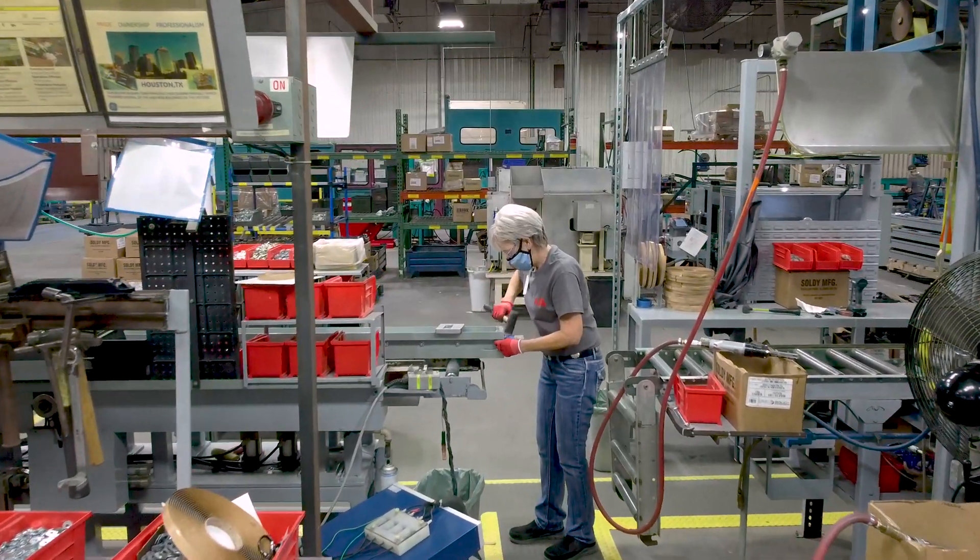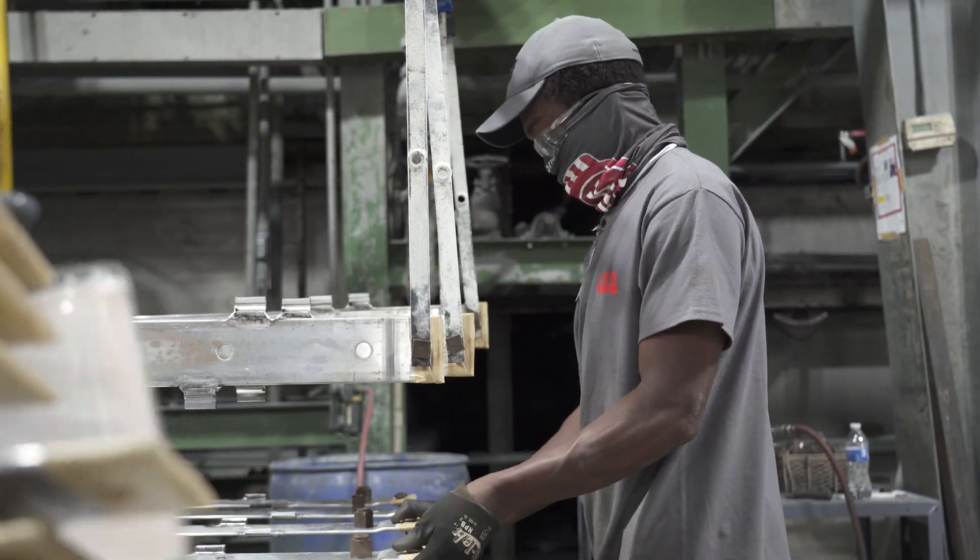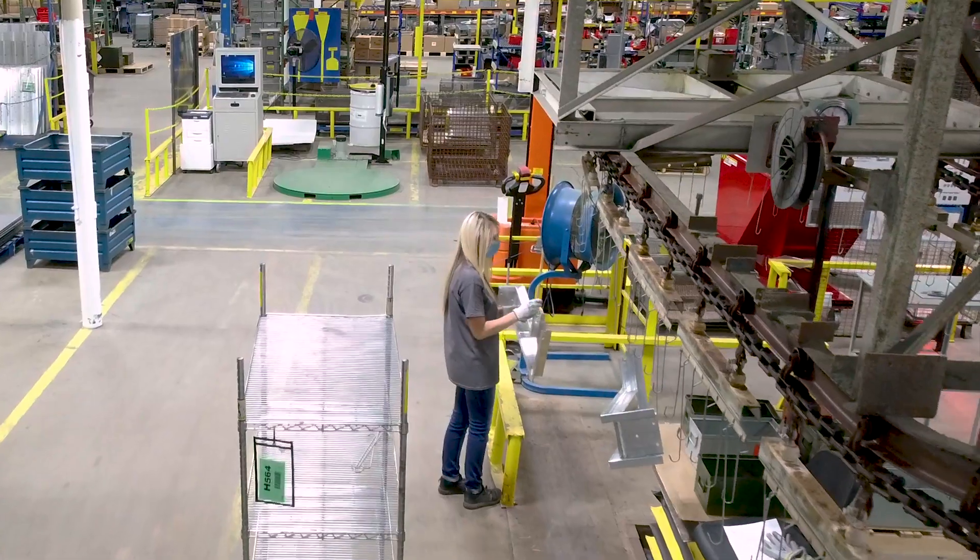ABB investments in the United States provide our partners with safe, smart, and sustainable electrification across America.